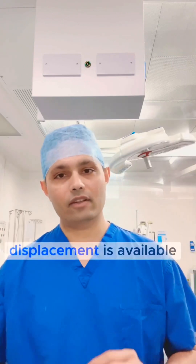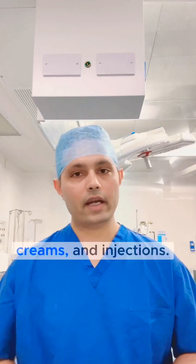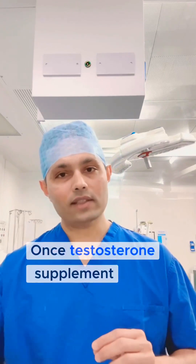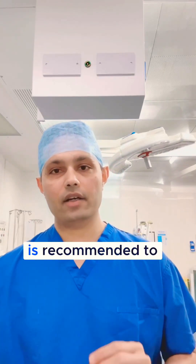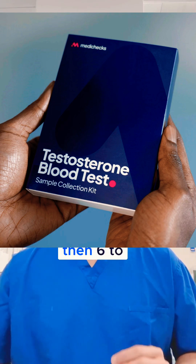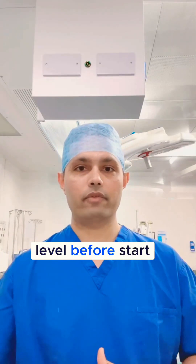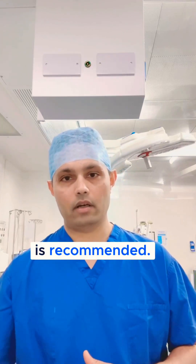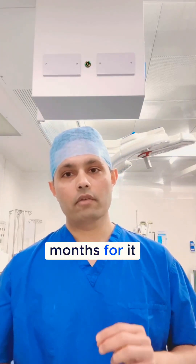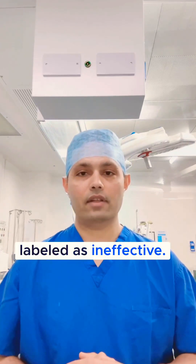Testosterone for hormone replacement is available in the form of gel, pumps, creams, and injections. Once testosterone supplementation is started, it is recommended to measure blood levels at 3-6 weeks and then every 6-12 months on a regular basis. A baseline testosterone level before the start of treatment is recommended. It takes nearly 3-6 months for it to be fully effective before being labelled as ineffective.